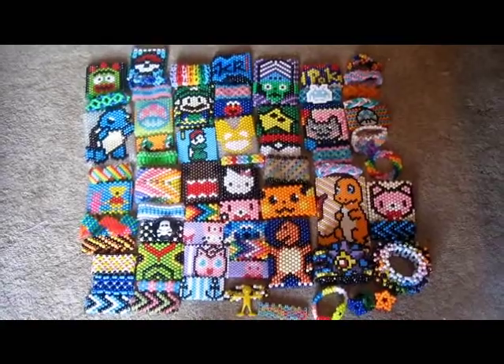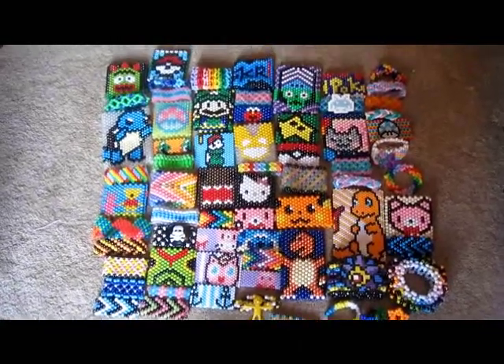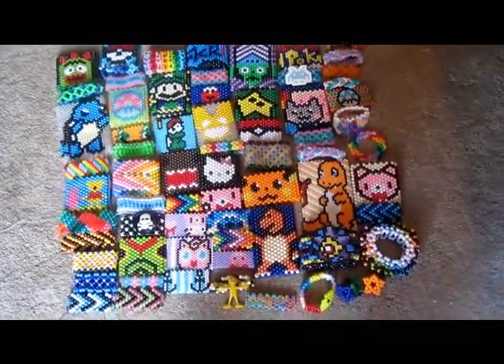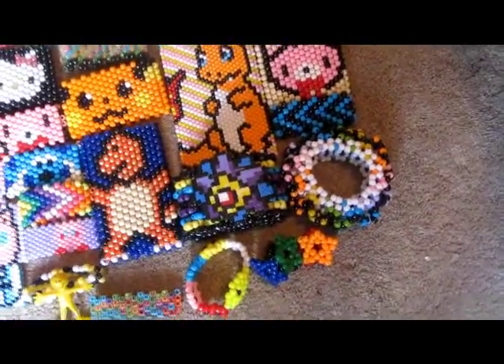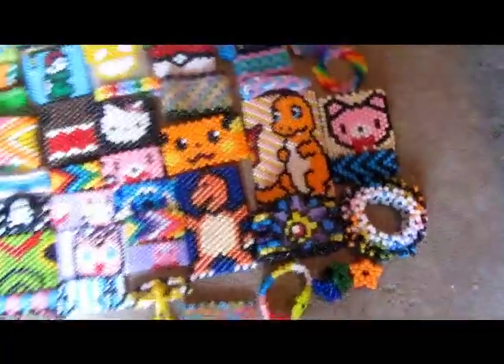These are all of my multis. I left out some of the 3DS ones in the past video, so I just threw them in here.